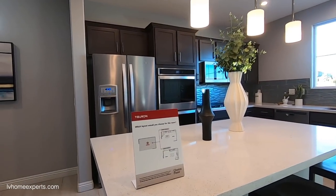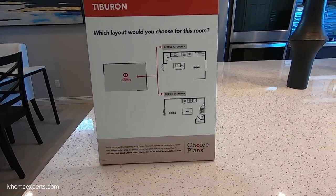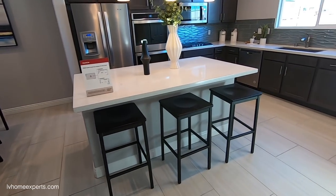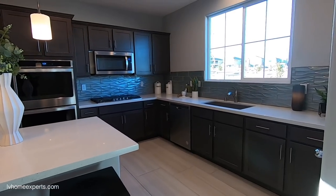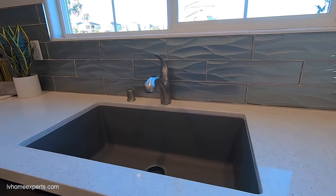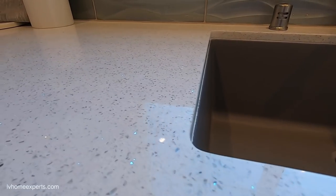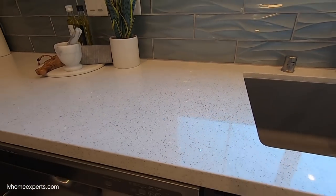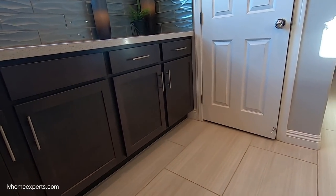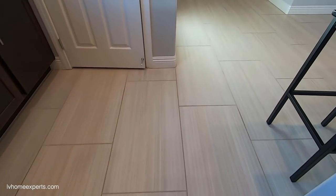Let me show you the kitchen configurations — this right here is the second configuration. It's really nice and open. You've got your Blanca sink, undermounted, and it looks like you have your Petra Fenia with a beautiful backsplash. The tile here is 18 by 48 inches.